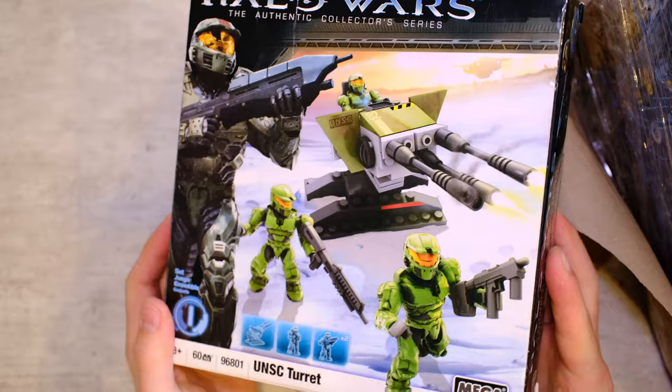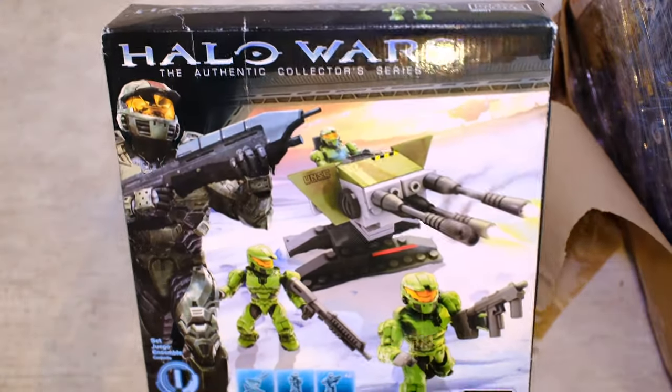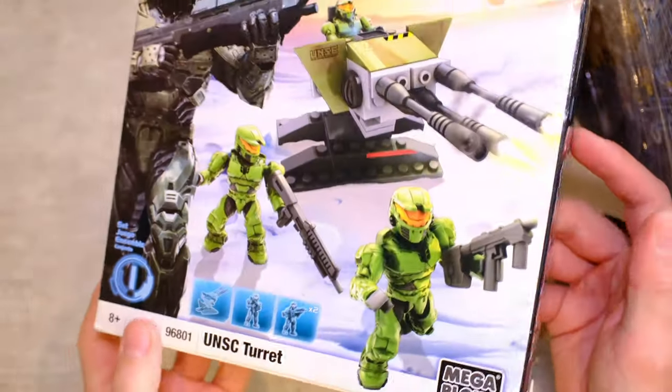Look at that - the UNSC turret, what an epic way to start. Set number one. I think it's important everybody has this in their collection, just so they can see where we've come after all this time. You can see the Warthog, Scorpion, and Hornet there. We're going to be reviewing all the old stuff and celebrating the legacy of this brand.